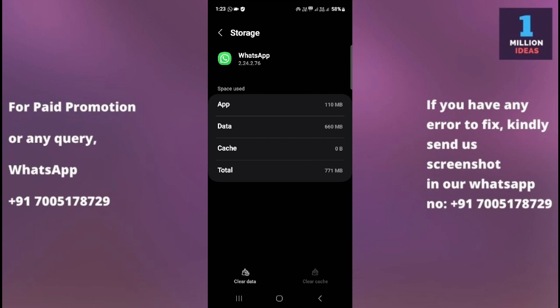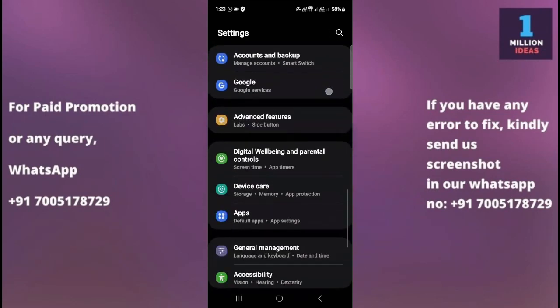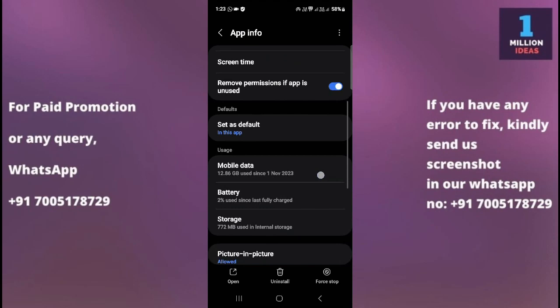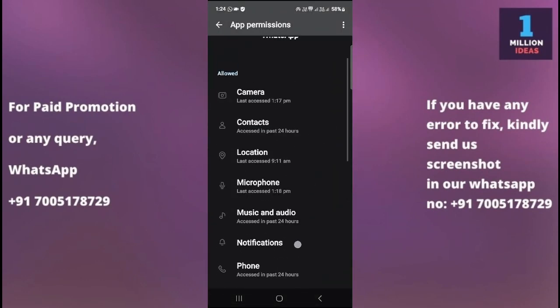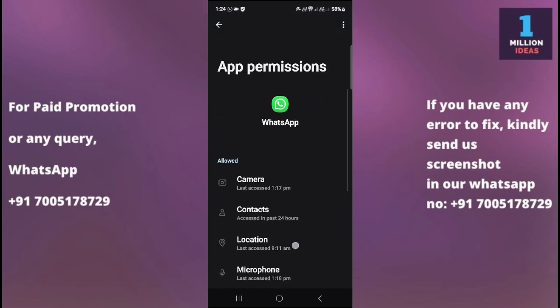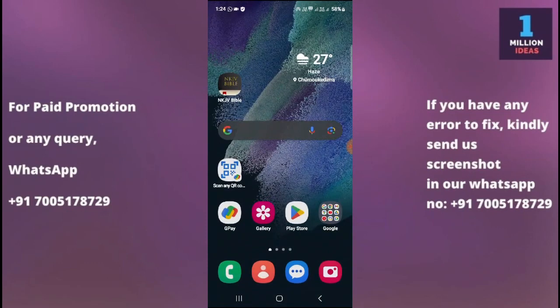The sixth solution is to check WhatsApp permissions. Ensure that WhatsApp has the necessary permissions to access your device storage, contacts, and other features. Go to Settings, search for Apps, then find WhatsApp and tap on Permissions. Make sure you have given all necessary permissions including contacts, microphone, music and audio, and any other required permissions. When you grant these permissions, WhatsApp will function properly.